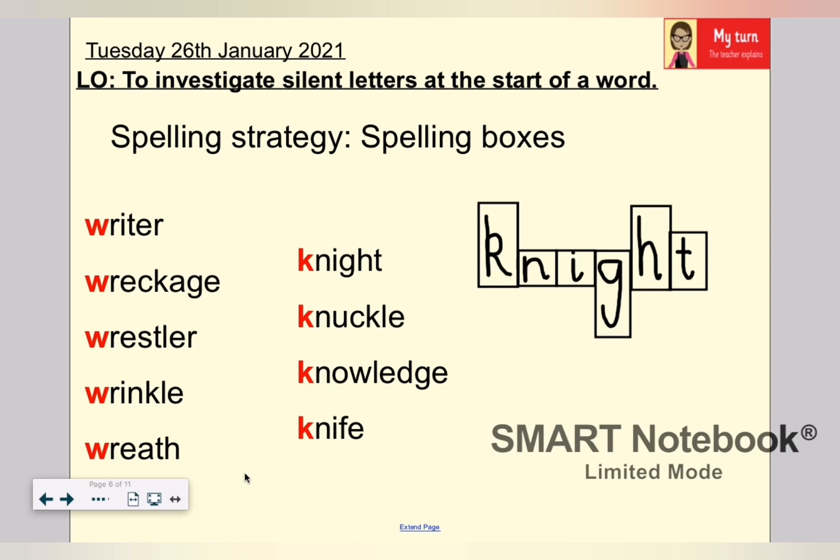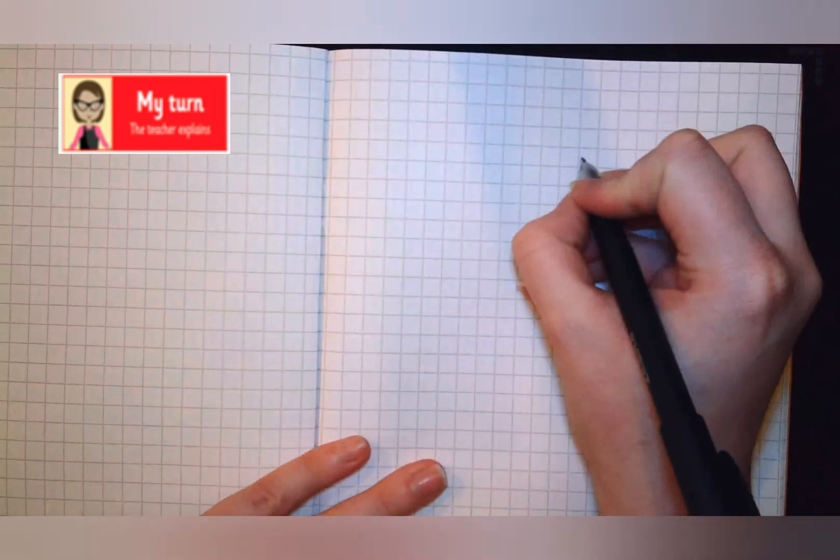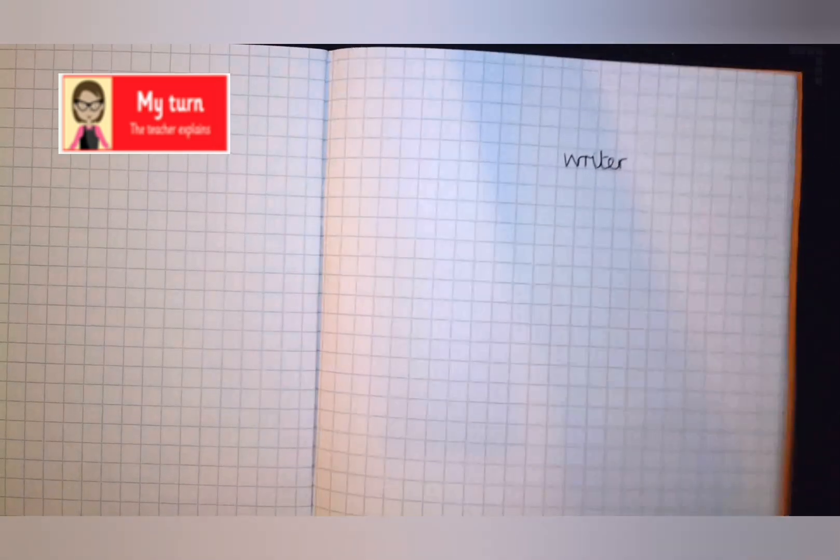Here's a spelling strategy that we're going to have a look at today: spelling boxes. What you have to do is draw a box around each of the letters, thinking carefully about the letters that are ascenders and descenders, and the ones that just sit between the line. Come and join me while I model this — it's my turn. I'm going to take you through my list at home. You'll need some square paper, lined paper or plain paper — ideally plain — a pen, pencil or coloured pencils, and something straight to draw along, a nice straight edge.